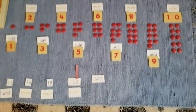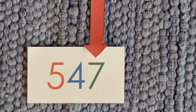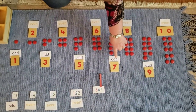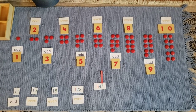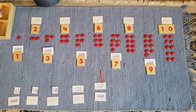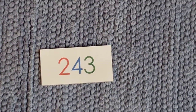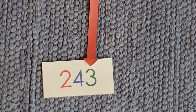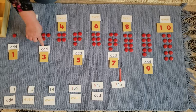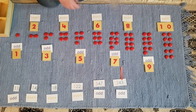You know that this number is 547. The 7 is in the units place. 7 is an odd number. So if you said that 547 is odd, you are correct. You know that that number is 243. The 3 is in the units place. 3 is an odd number. So if you said that 243 was odd, you are correct.